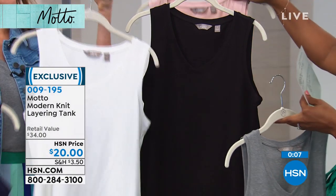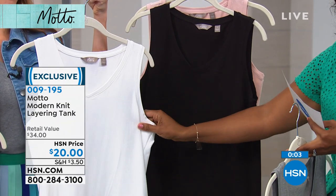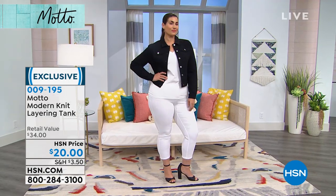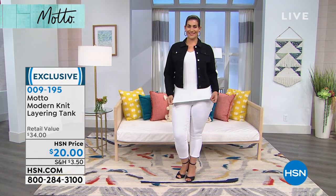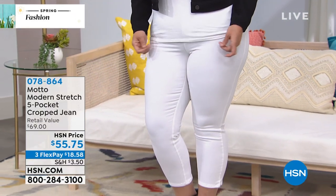If you have a white tank that you love but it has a stain or deodorant stains, get rid of it and get fresh ones. My mom always says, if you can see it, everyone else definitely sees it. I used to think nobody would notice, but people do notice.